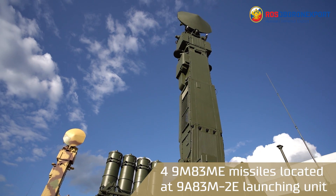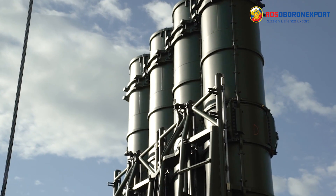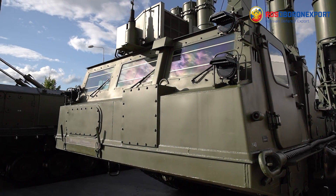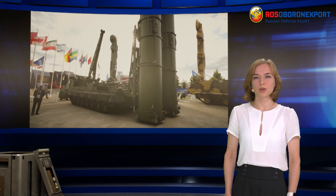There are four 9M83ME missiles located at a launching unit. Loading and unloading is executed by a launcher reactor or a motor crane. The launcher reactor ensures the transportation and storage of the missiles, their pre-launch preparation, and their launch in cooperation with the launching unit.